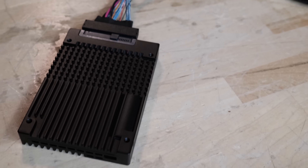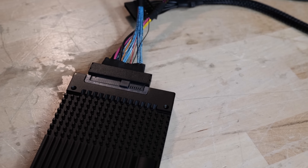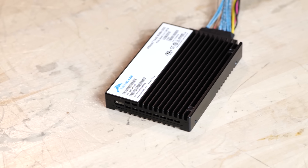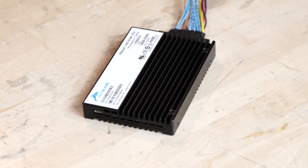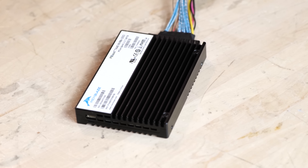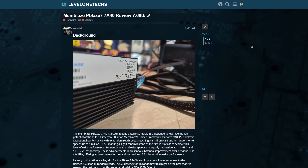This is a 3D TLC 7.68 terabyte storage device, U.2, designed for the enterprise and enterprise workloads. Memblaze has done a lot of tuning on this platform in order to offer the best of all worlds in terms of AI workloads, S3 object storage, and everything else.